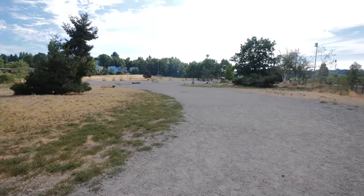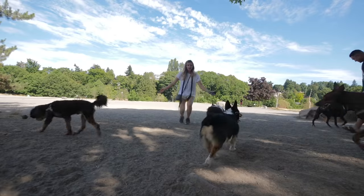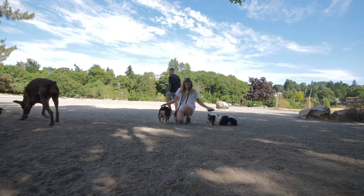A lot of gravel. Genesee Park — not really one to write home about. I wouldn't go out of my way to ever come here again. If you live nearby, awesome, great to have an off-leash park to come to. Otherwise, eh.